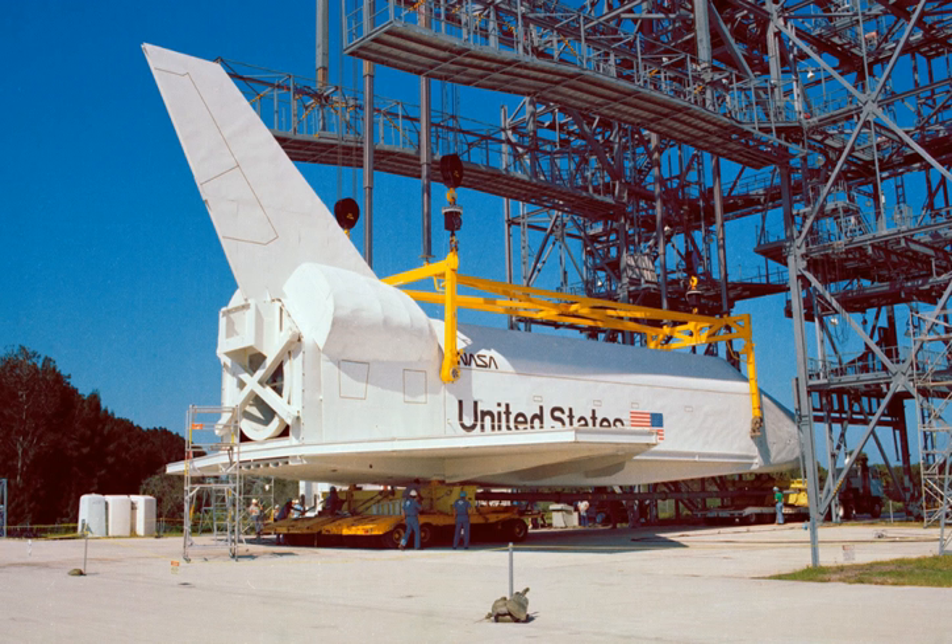After sitting in storage for many years, the America Japan Society, Inc. obtained the wood and steel mock-up at a cost of $1 million and hired Teledyne Brown Engineering to refurbish it to more closely resemble an actual Space Shuttle. It was named Pathfinder and displayed at the Great Space Shuttle Exposition in Tokyo from June 1983 to August 1984.